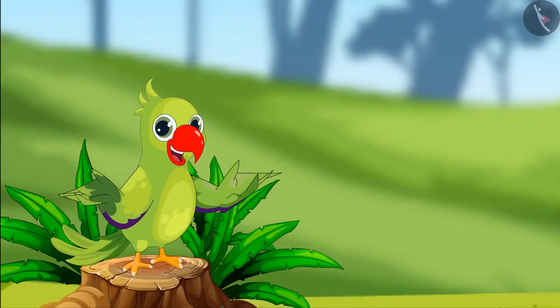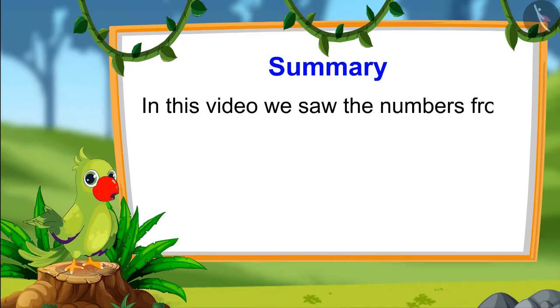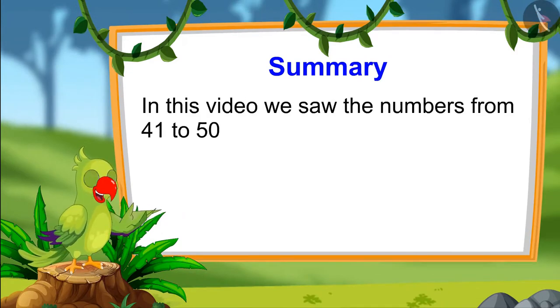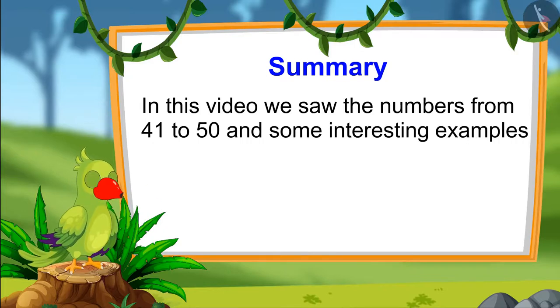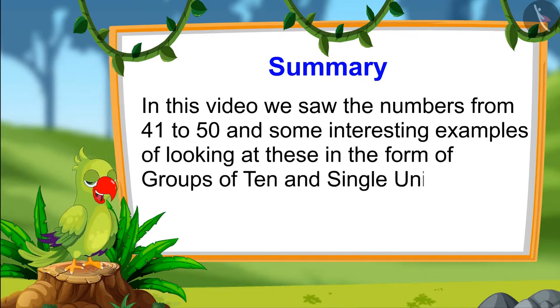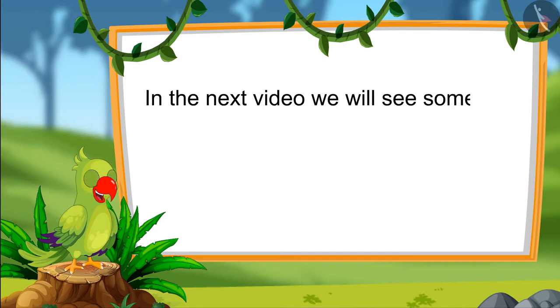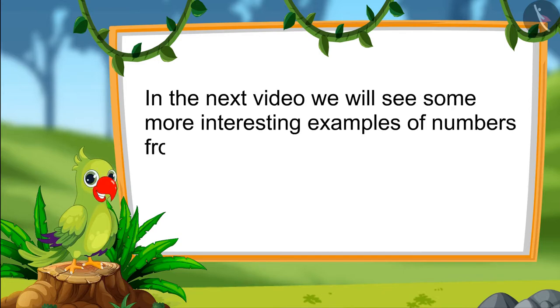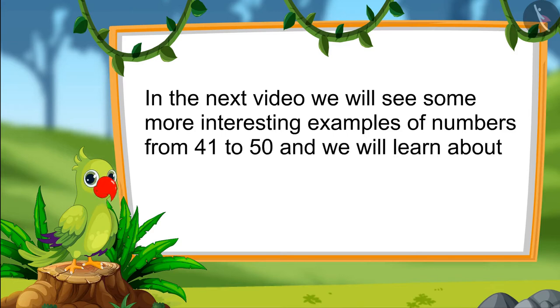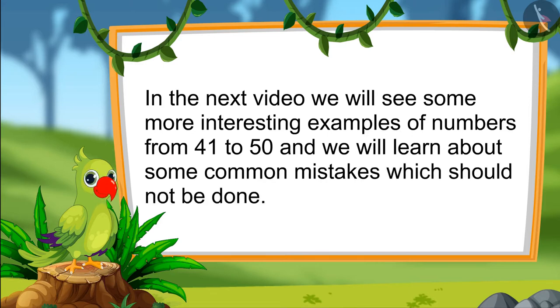Children, so that's it for today. In this video, we saw the numbers from 41 to 50 and some interesting examples of looking at these in the form of groups of ten and single units. In the next video, we will see some more interesting examples of numbers from 41 to 50, and we will learn about some common mistakes which should not be done. Till then, bye children.